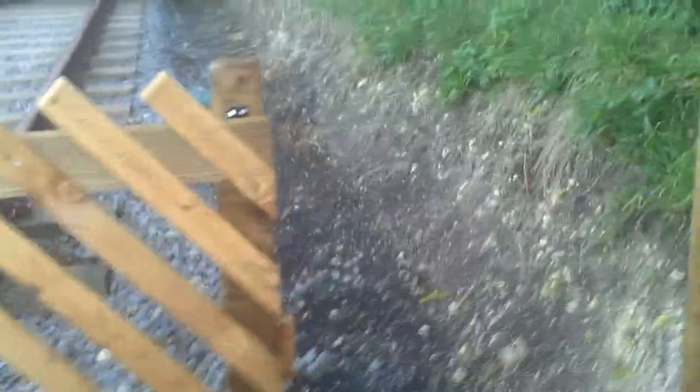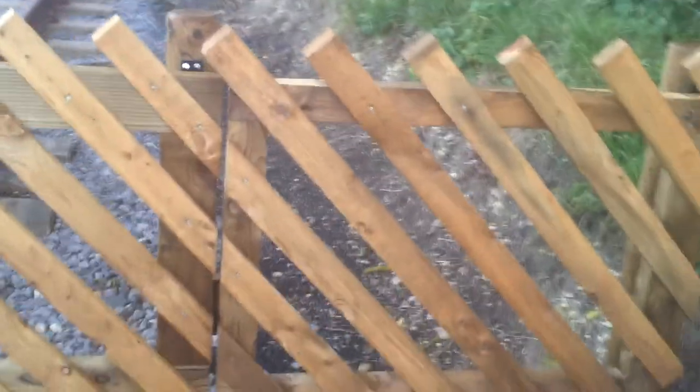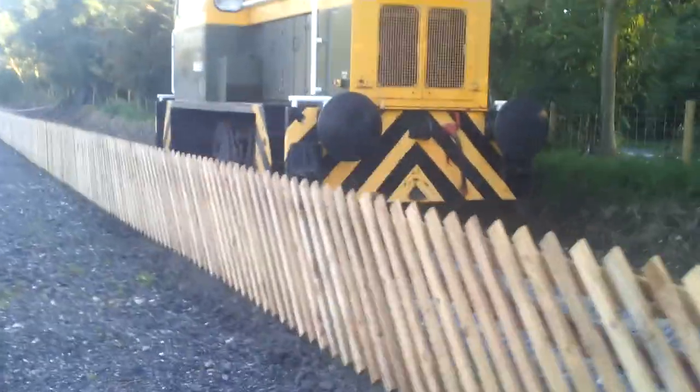So now all the fencing is finished round the demonstration line. We have a gate to stop the public getting onto the actual track. It definitely has given the site that kind of feel. There's our engine.